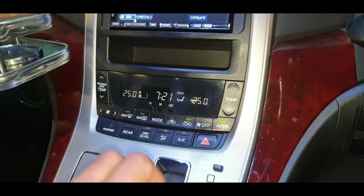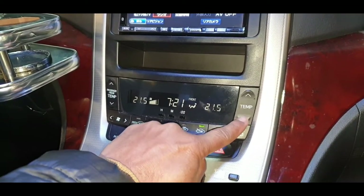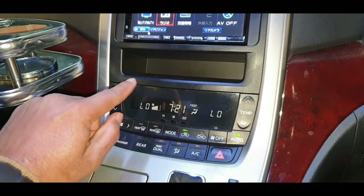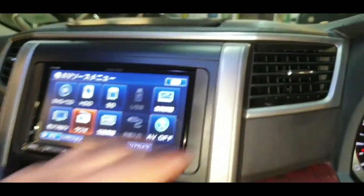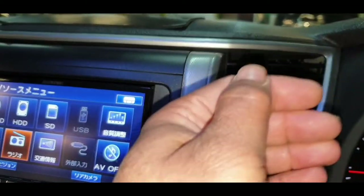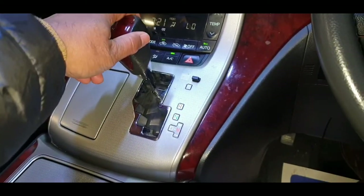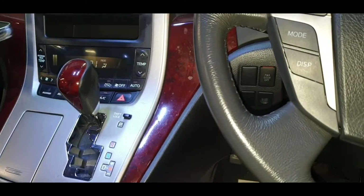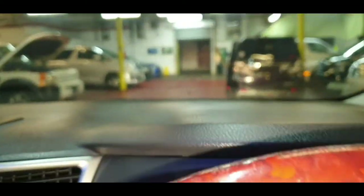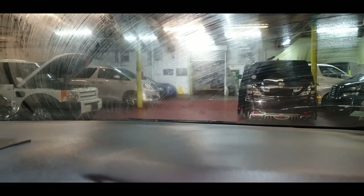It has climate control. Let me push the temperature down to see if air conditioning is working — air conditioning kicks in straight away, so that is working perfectly. Okay, let's turn it off. Let's also check the wipers. Headlights on — great.